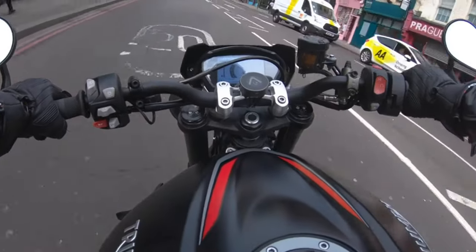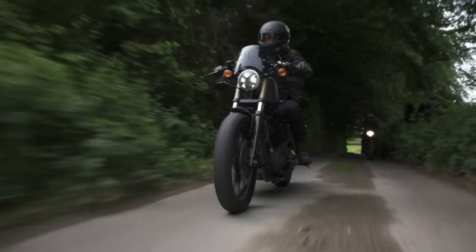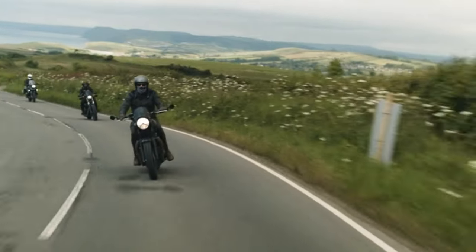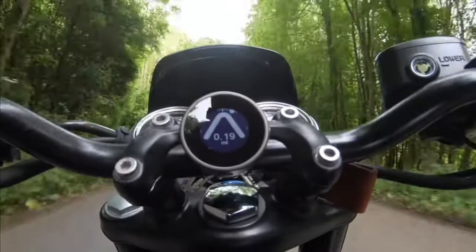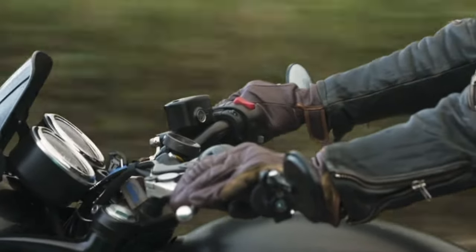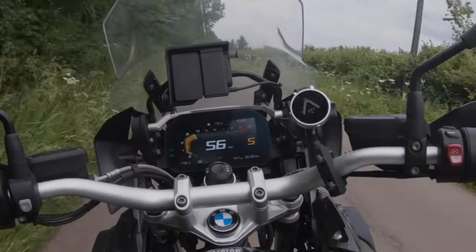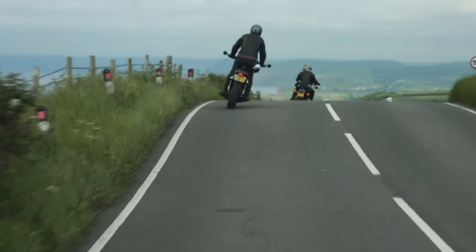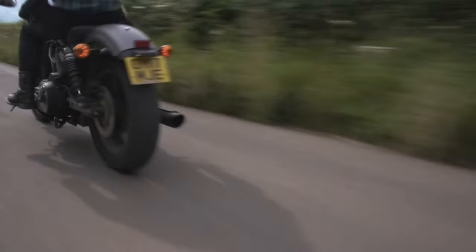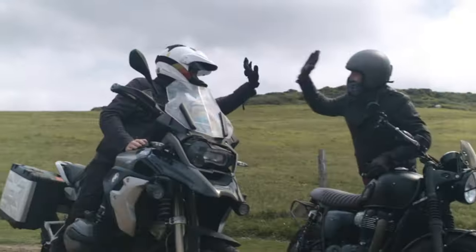Ensuring it won't let you down on long trips, recharge your Beeline Moto quickly and easily with a standard USB connection, so you're always ready to roll. The included strap mount makes installation a breeze, and it's designed to be glove-friendly, ensuring you can focus on the road ahead. Its simple and intuitive interface guides you seamlessly, so you can keep your eyes on the road and your hands on the handlebars. It's not just a navigation device — it's your trusty companion for every adventure.